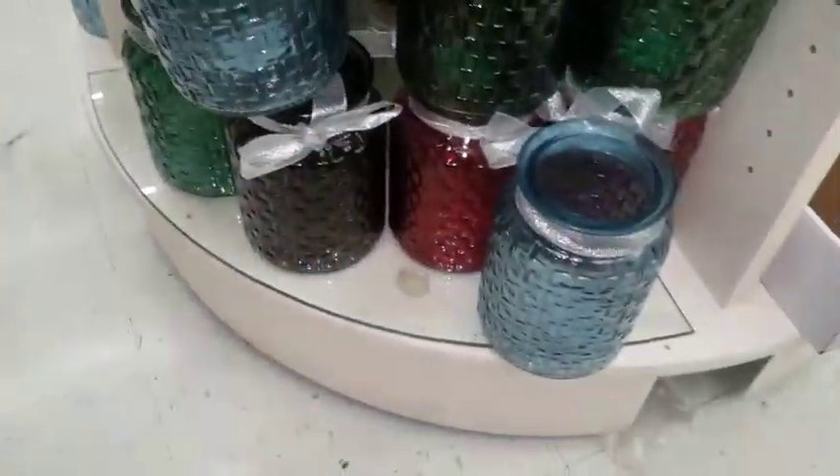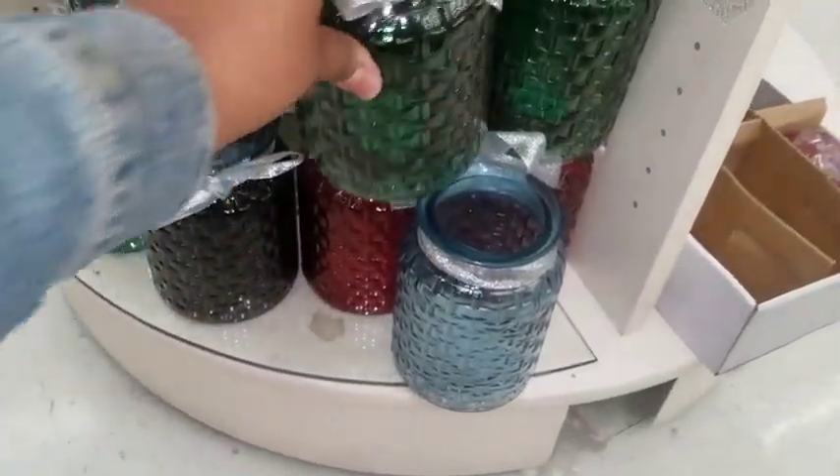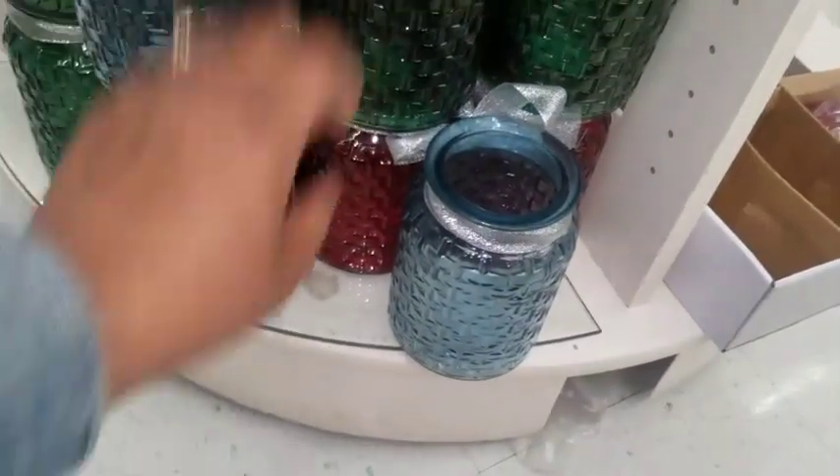Oh look at these candle holders — these are pretty for Christmas. Green, red, and black.